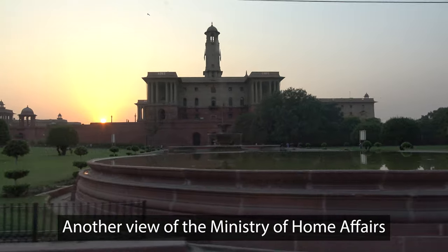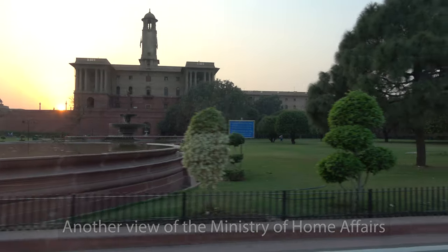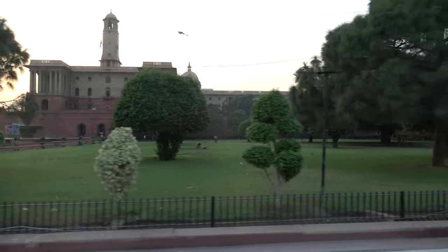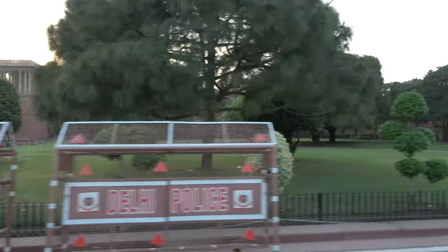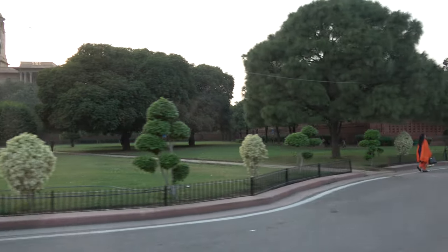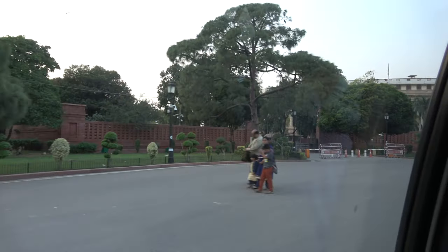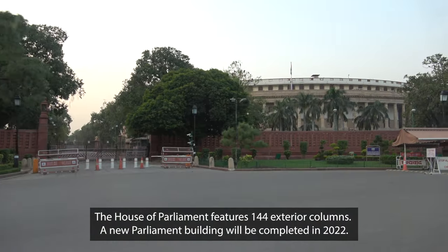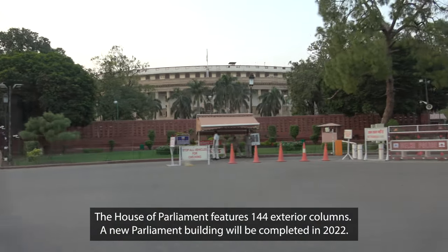Here there are four departments. The ministers — the center of ministers — are sitting here. Our Prime Minister is also sitting here, on the north floor. And on the left side, you can see the building we call the Parliament House. It's a high security zone.